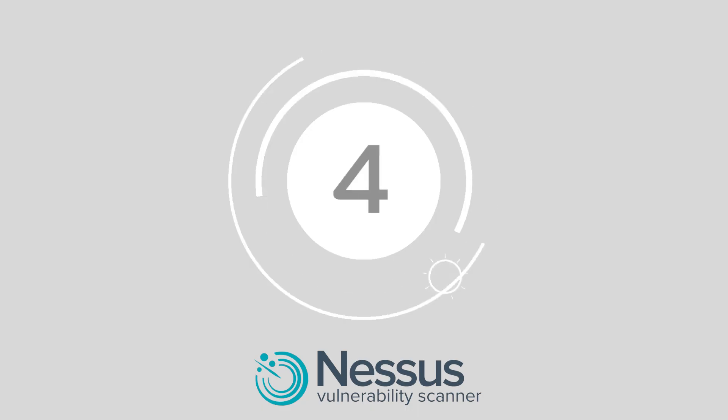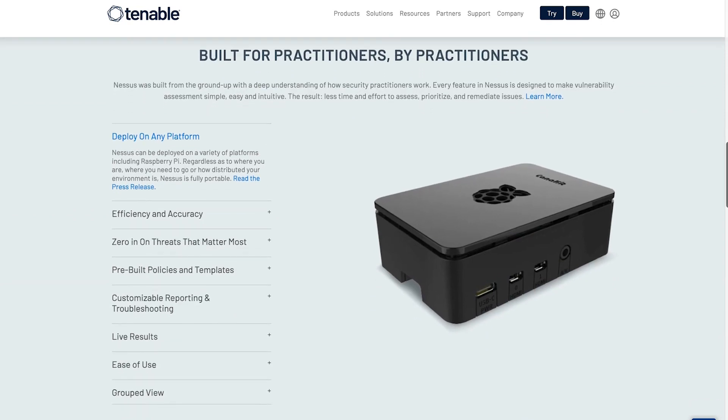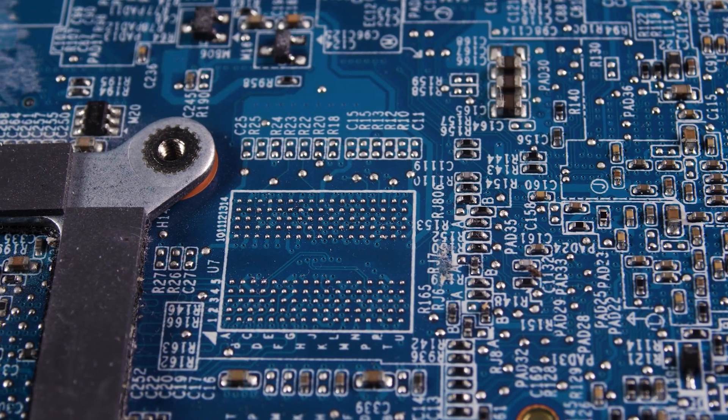Number four, Nessus. Nessus by Tenable is ideal for companies who aren't comfortable using open source software. Nessus scans the entire target machine, identifies running services, and gives a list of vulnerabilities. Each scan provides guidance on how to repair the potential vulnerability issues so you can take action fast.